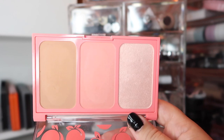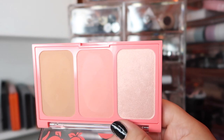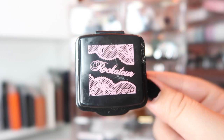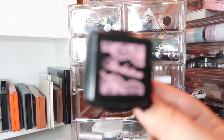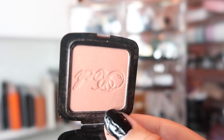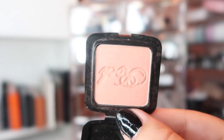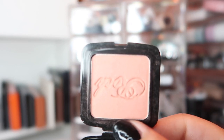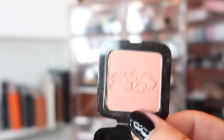I think the bronzer in the CoverGirl palette is too orange for me so I don't think it'll work that well, but I do want to get some use out of the blush and the highlight. I also have a little mini from Benefit — this is the Rock Tour blush. It's a very very mauve, kind of deep blush. It's the most matte out of the benefit minis I have, so I'm going to try this one out and see how I like it.